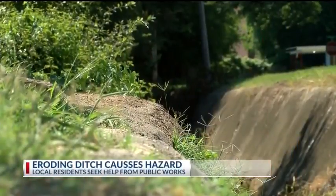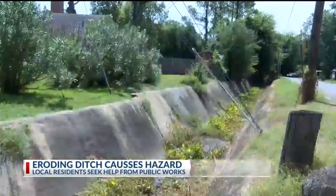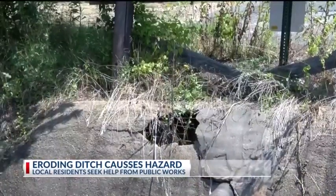Lynn McDonald says she's speaking for her block of K Street about an erosion issue that she says could become an even bigger hazard if it isn't fixed properly and quickly. It's a ditch that's causing quite a stink for those who live on K Street in Monroe, where a seemingly beautiful living area in the Garden District is actually dealing with erosion issues.